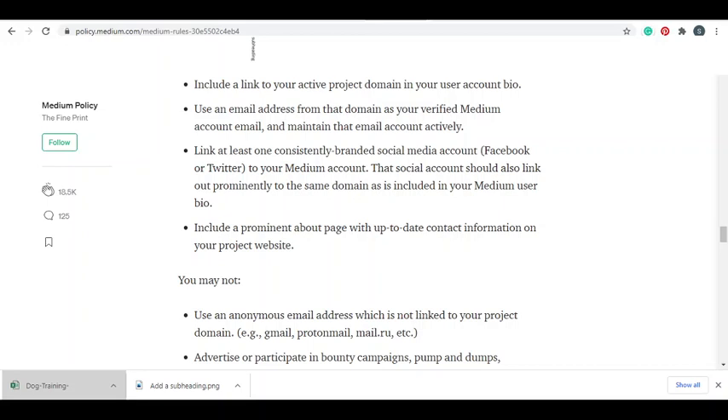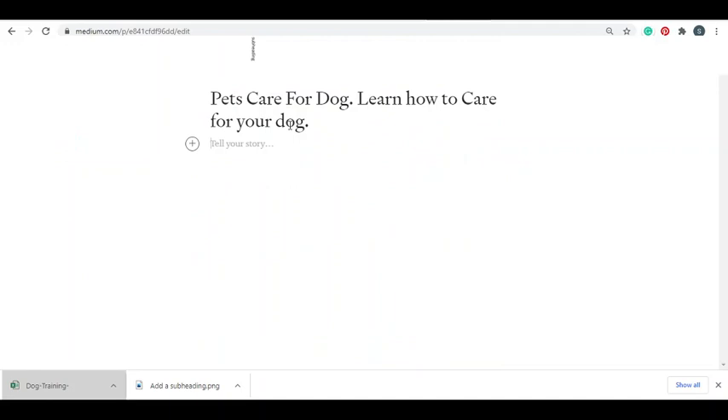Write five different pieces of high quality articles meant to rank on Google and across the Medium platform. Link the two money articles through the other three value articles internally. To add a link in Medium, just highlight the text, click the chain link icon, and add your link - it becomes clickable. That's how easy it is to add a link in your articles.